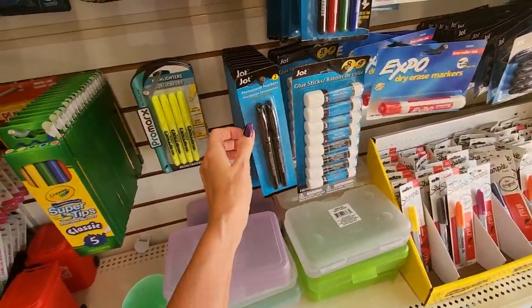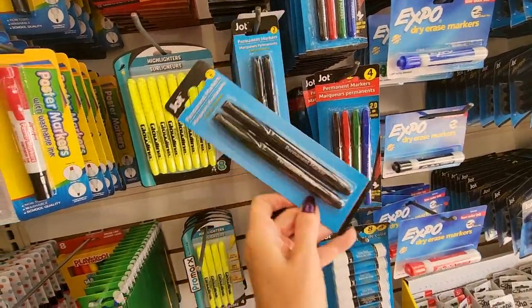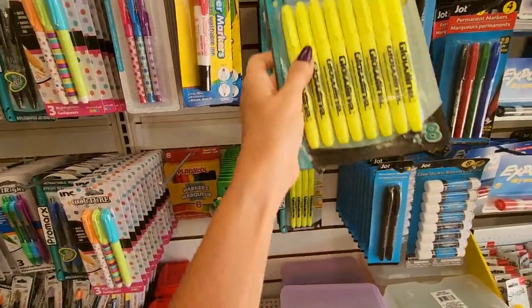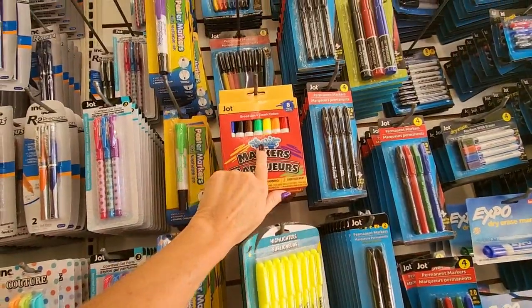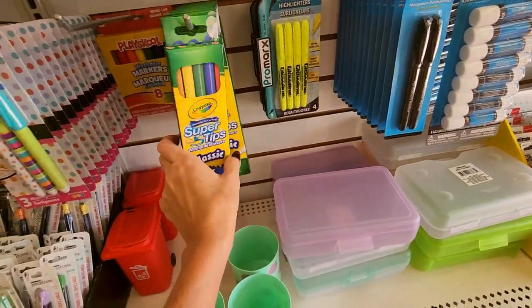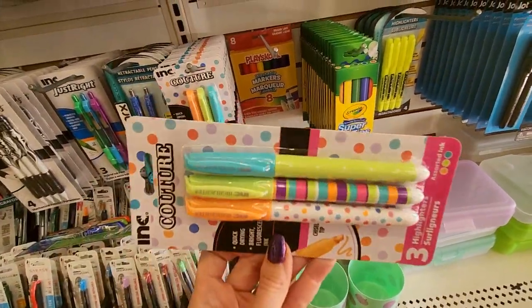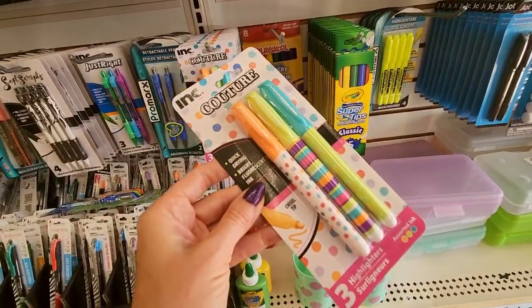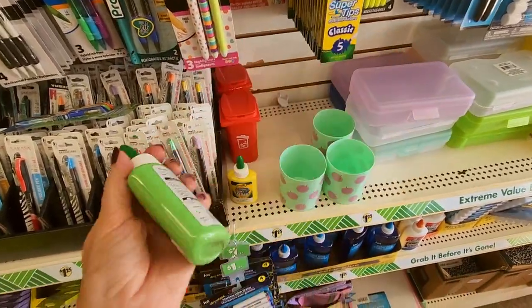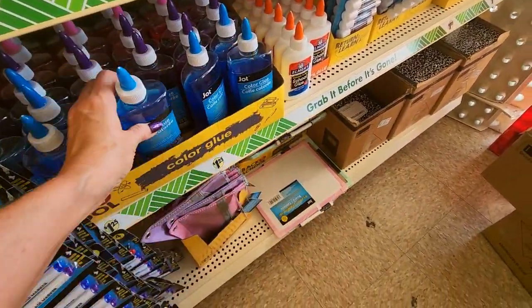Permanent markers — two, or maybe these are four. You can get eight highlighters, or eight markers. We even have poster markers with washable ink. Super tips washable markers. Look at these pretty little markers — they have fluorescent ink. This is washable color glue in green and yellow — you can get a big thing of it. Looks like Dawn dishwashing liquid.